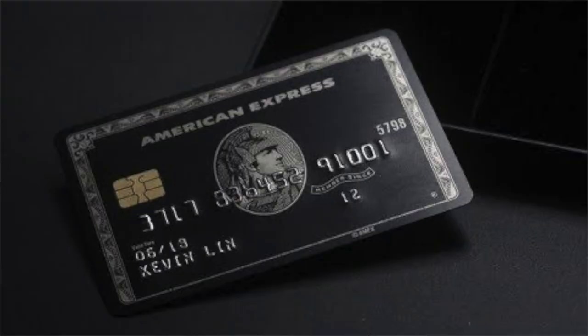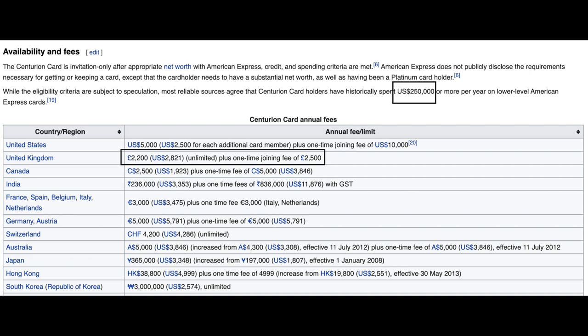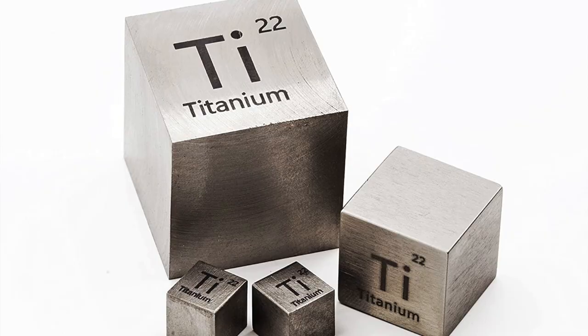Third on our list is the American Express Centurion card. While you've probably heard of this card, what you probably haven't heard of is just how crazy the benefits get. It's definitely one of the harder cards to get on this list and also one of the more expensive — it has an upfront fee of £2,500 and an annual fee of £2,200 a year according to Wikipedia. You also need to have spent at least £250,000 a year on one of your other American Express cards. The card isn't made out of plastic, which is a good thing, but unfortunately it's not made out of solid gold either — it is actually made out of titanium, which is pretty unique and cool, although I don't know if I'd want to spend £2,000 just for a small titanium card.